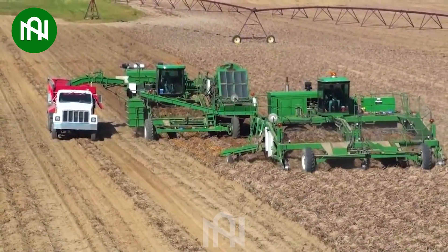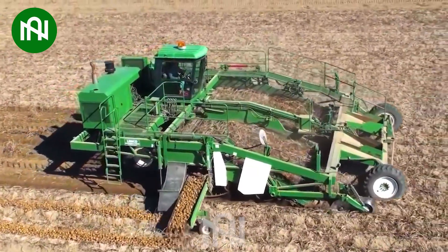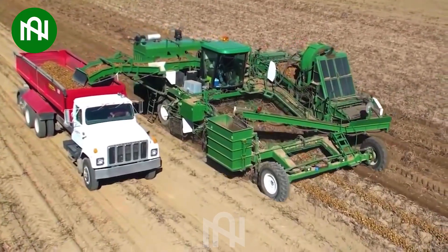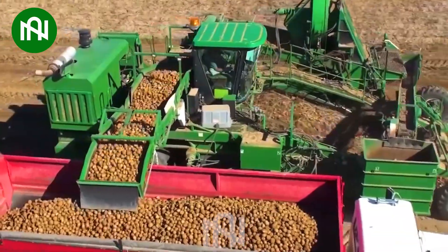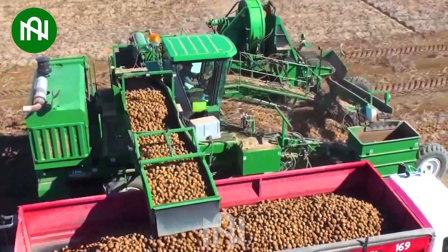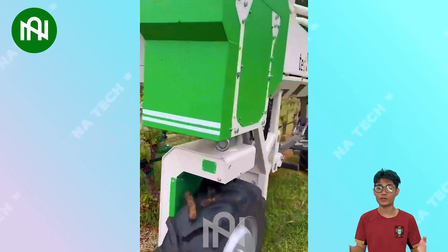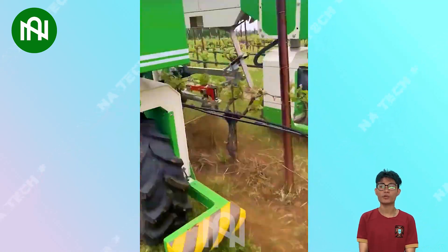Wow, this machine can harvest one ton of potatoes in just one hour! This grass cultivation and vineyard soil management machine nurtures grapevines with unwavering precision.